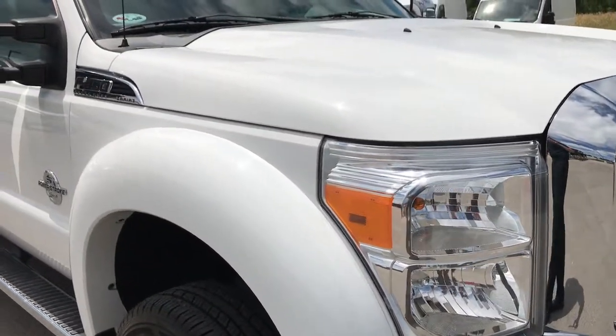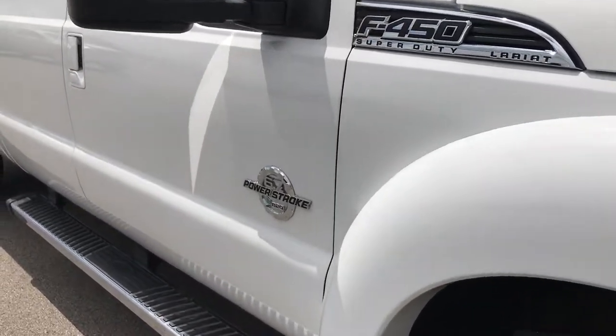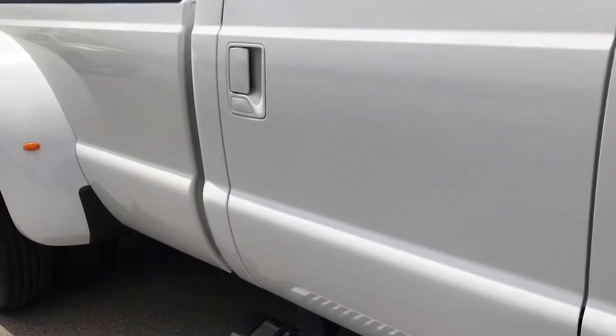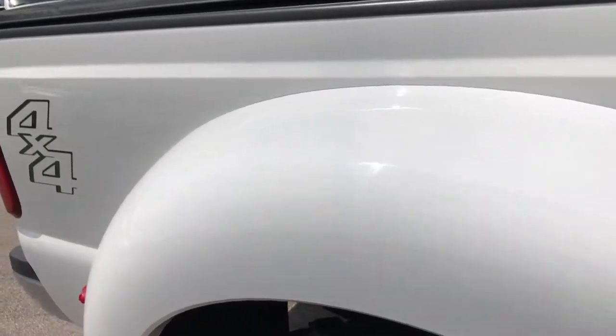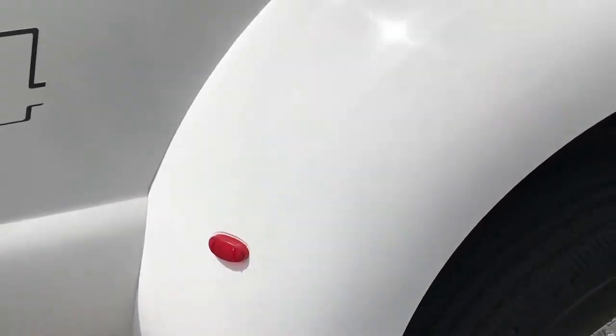We take these videos in HD so if you have HD capabilities turn it on so you can see just how clean this truck is. As we go down this side you can see there are no dents, there are no dings. Truck is in absolutely excellent condition. The dually tub looks really good as well. Didn't see any major rock chips or anything.